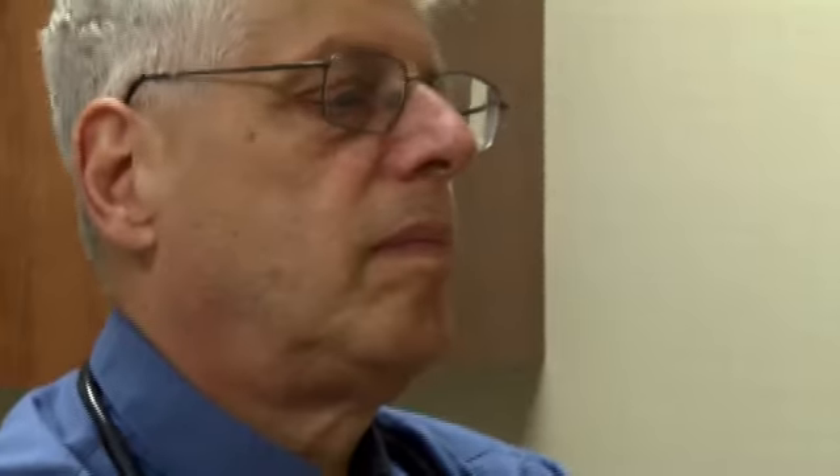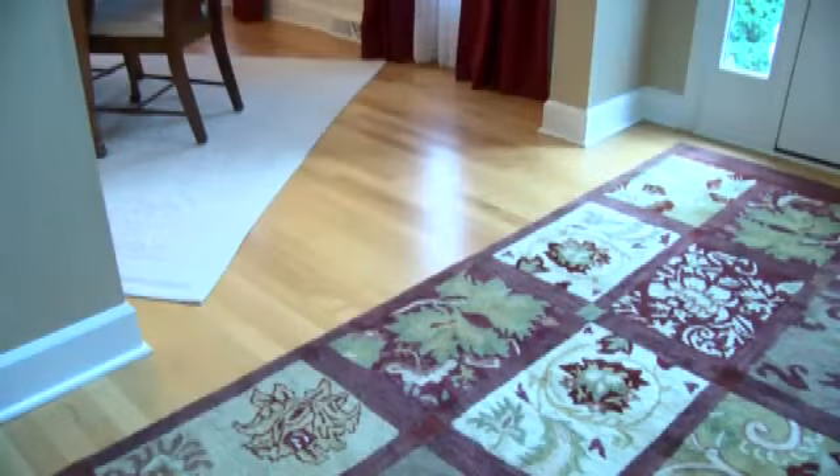For those suffering from allergies, often it takes a trip to an allergy doctor to get things under control. While it's virtually impossible to avoid the various allergens that trigger bad reactions, being able to control the level of them can help reduce their impact. Case in point, the rugs and carpets within your home. The carpeting can act as a reservoir for the allergen.